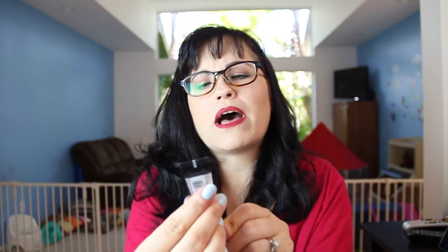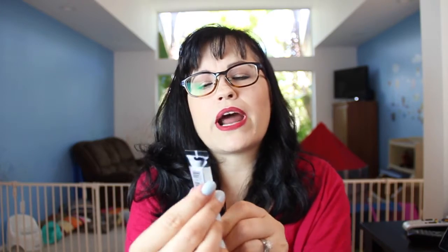Third, we have the Smashbox Photo Finish Foundation Primer — just a little sample size. I'll give it a try. This stuff is pretty expensive, so I don't really see myself buying it because it's just primer and I don't invest in things like that.